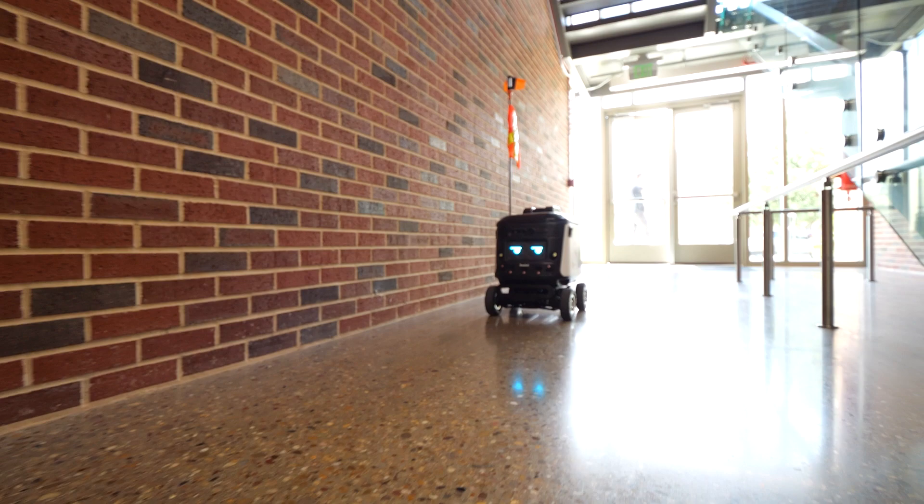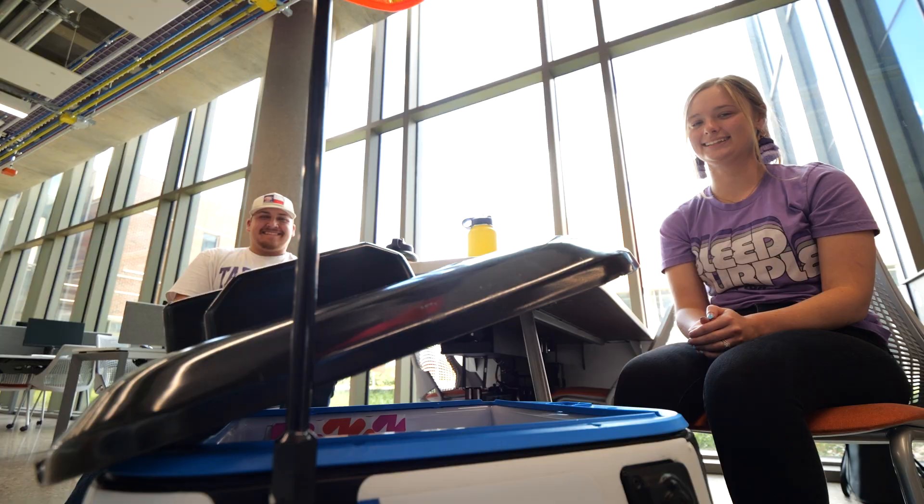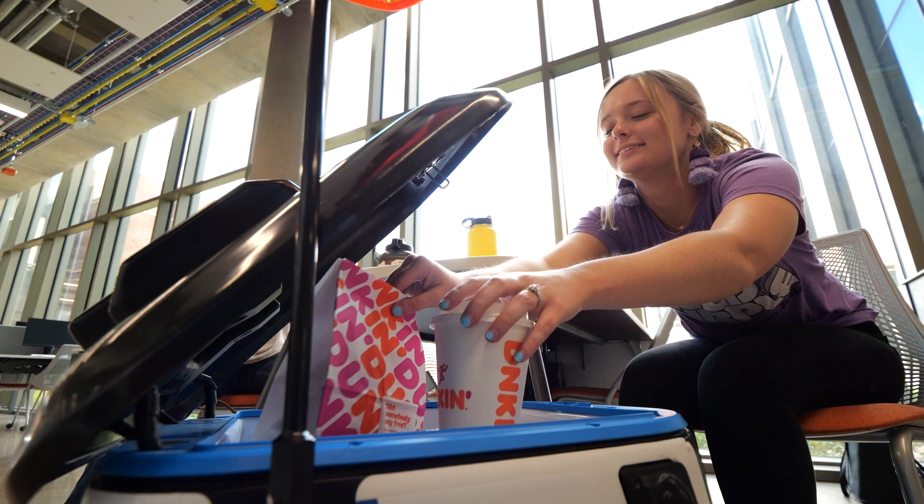You don't have to break up your study session just to go get a panini from Sandella's — you can have it delivered straight to you.